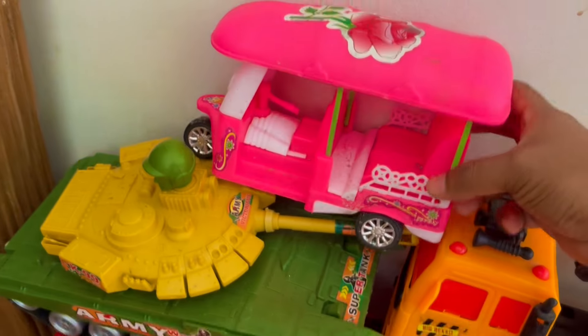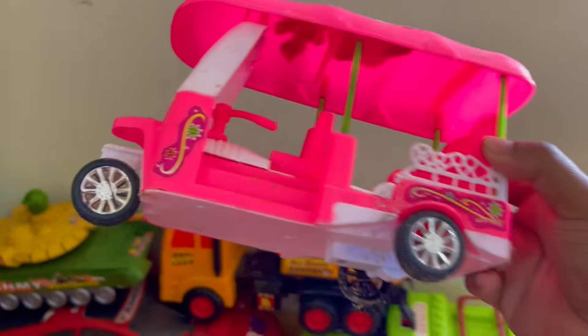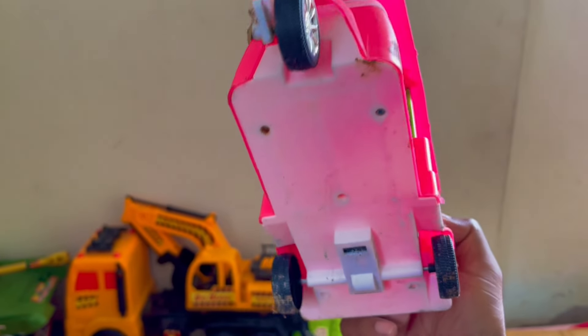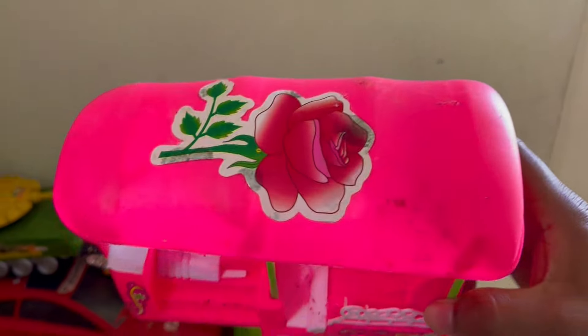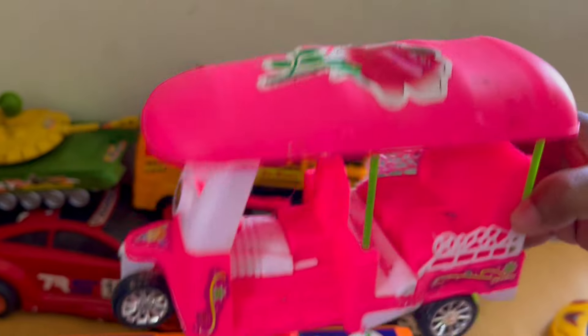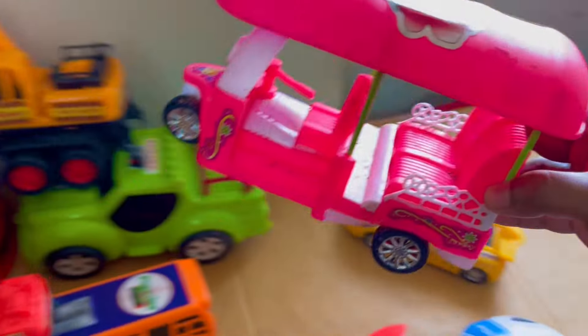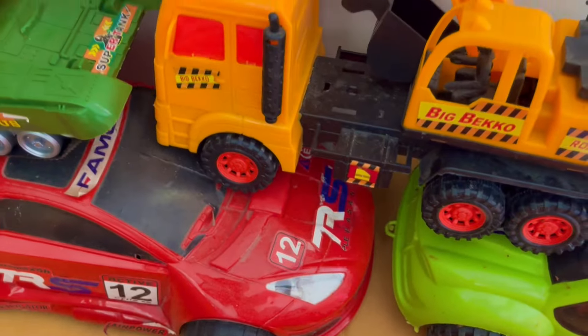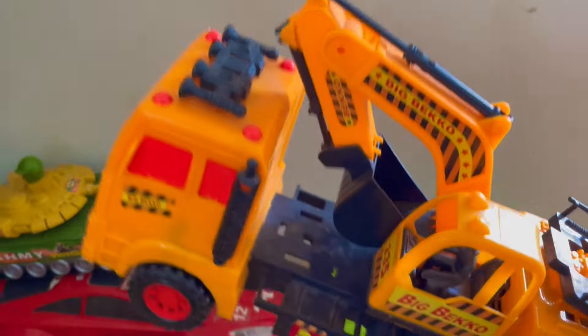Oh, it's a CNG — a mini CNG, nice pink color, three tires! Wow, that's nice. It looks awesome. Wow, it's a big monster excavator — wow, it's very good!